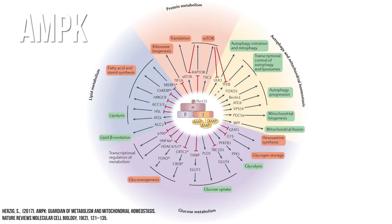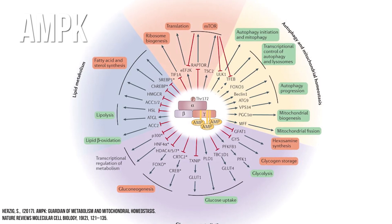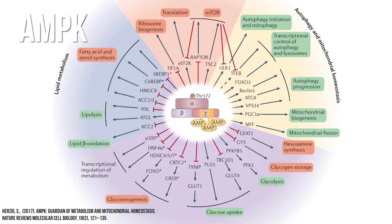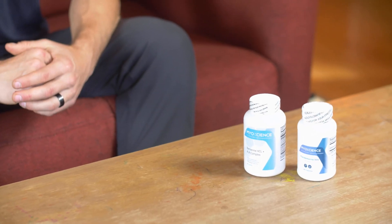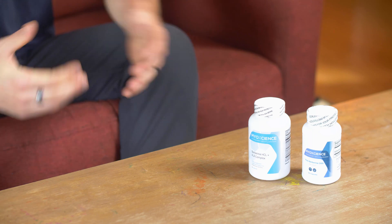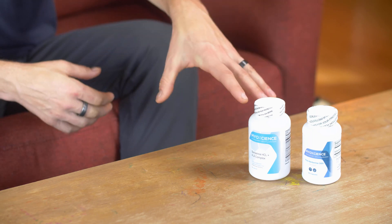Berberine and alpha-lipoic acid both affect this enzyme called adenosine monophosphate kinase, which is an intracellular kinase involved in mitochondrial function, blood sugar metabolism, and even autophagy — there are links and connections there. That was the impetus to put these things together. Plus we threw in a few different natural compounds like lutein that synergize on that pathway.